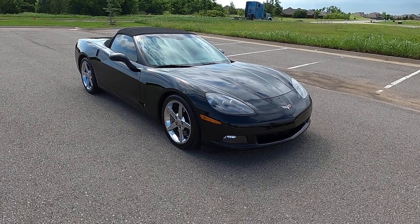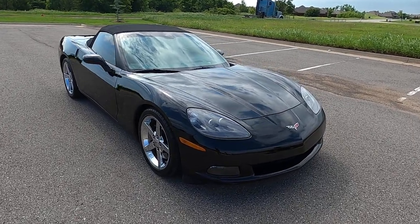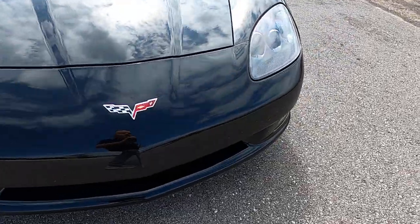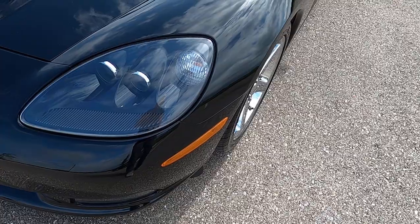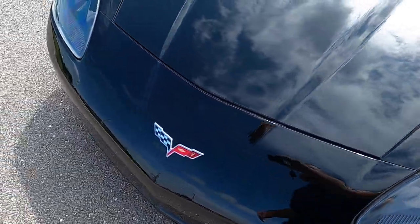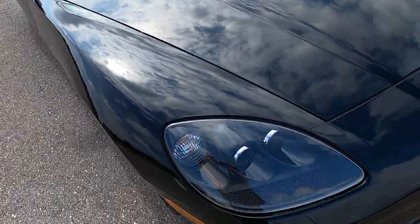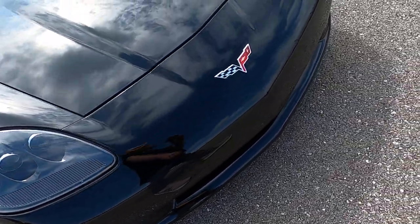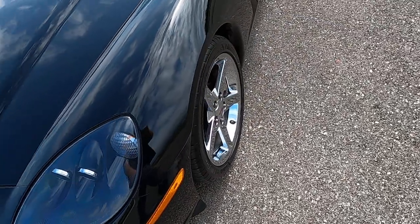Hello everyone, I'm Seth with Exotic Motorsports and this is our 2006 Chevrolet Corvette convertible. It has 19,032 miles on it and you can definitely see every bit of that mileage in the condition of the paint and the car itself. This is such an incredibly clean and beautiful C6. This car has been taken very, very good care of. It probably looks just like the day it came into the dealership it was ordered from.